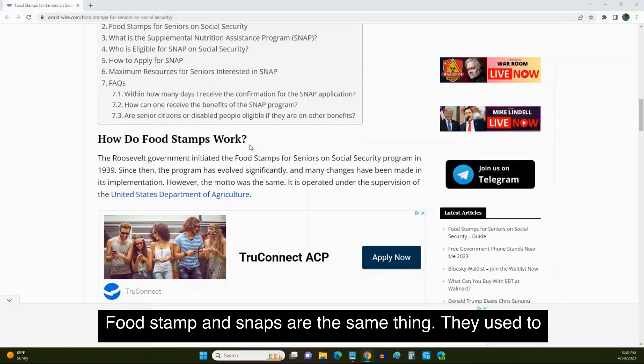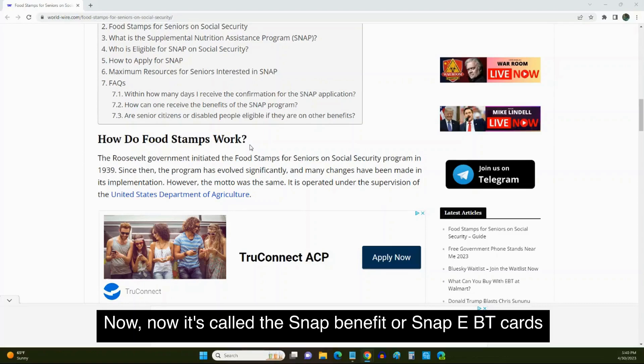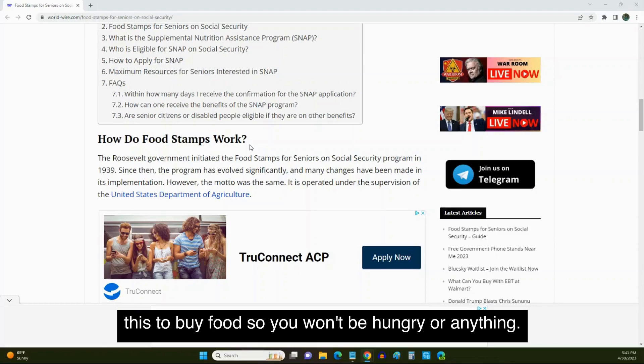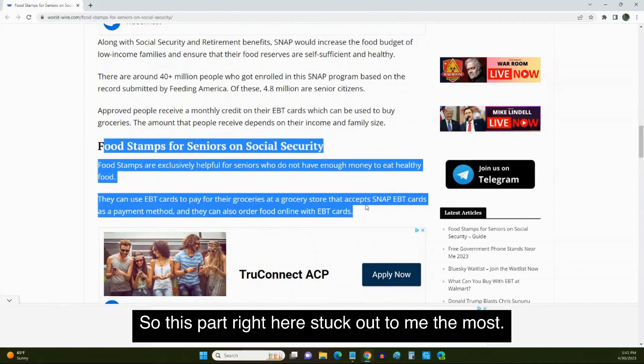Food stamps and SNAP are the same thing — they used to be called food stamps, now it's called the SNAP benefit or SNAP EBT cards. What it is: you can go to the grocery store, the government gives you a certain amount of money per month on the card, and you can use this to buy food so you won't be hungry. This part right here stuck out to me the most.